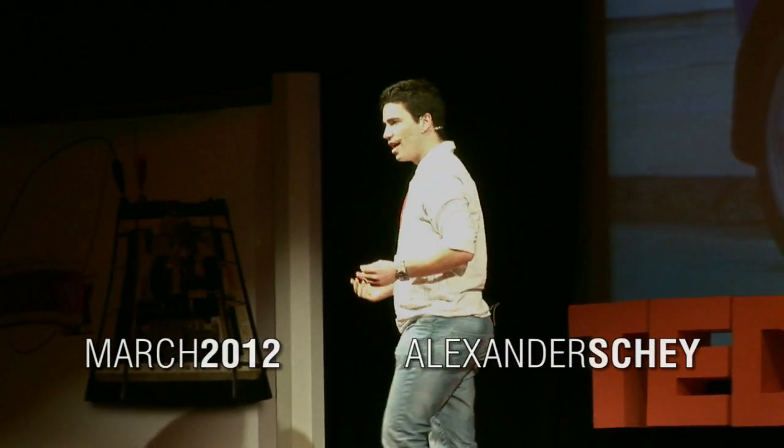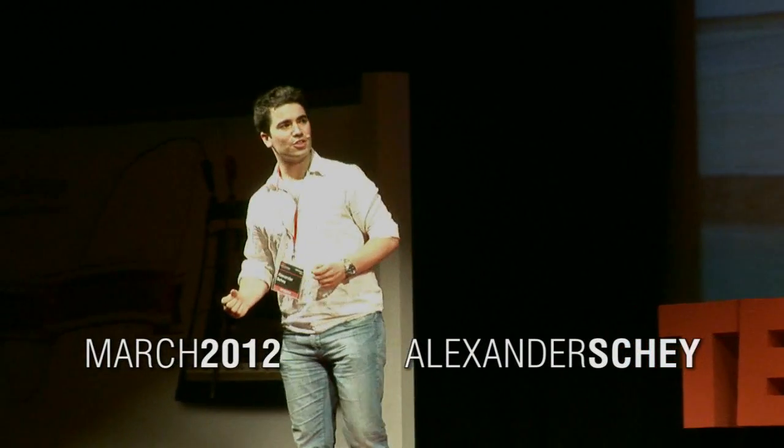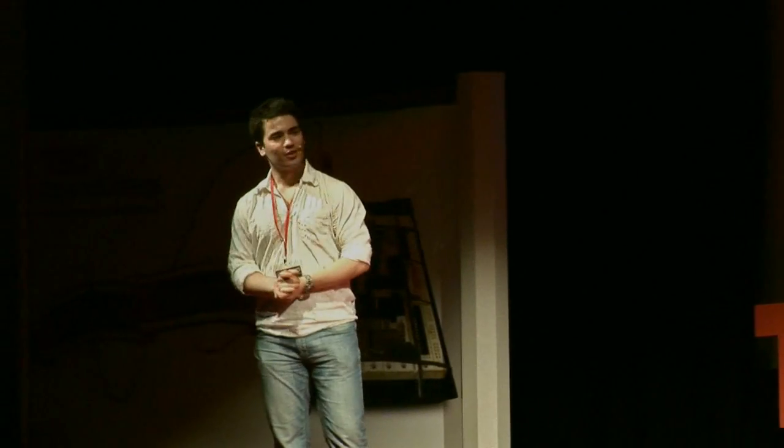Hi there, I'm Alex Shea, I'm 24 years old, and back in 2009 I graduated from this wonderful institution with a mechanical engineering degree.